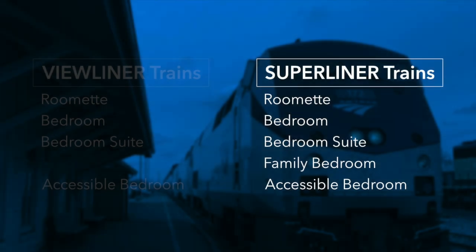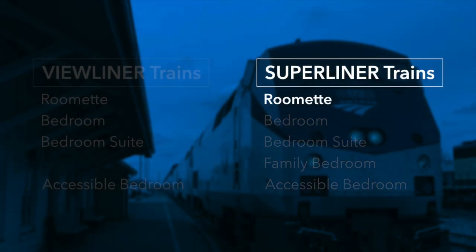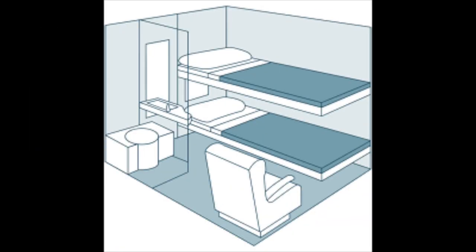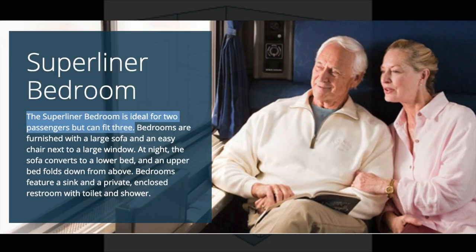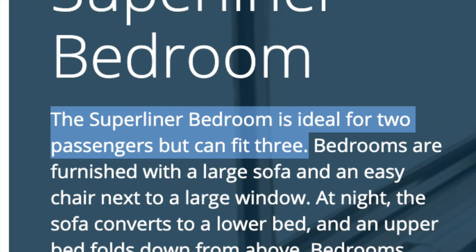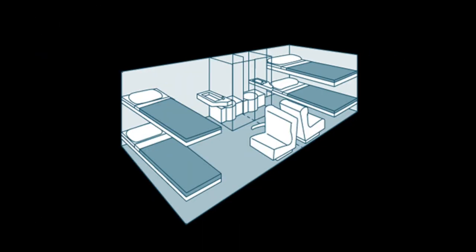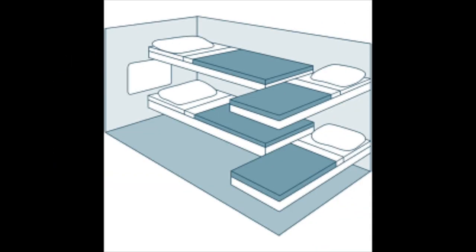Of the five types of Superliner compartments, the Roomette is the simplest, with just the two seats, the two beds, and some minor features. The Superliner bedroom has two beds, plus an extra seat and a private shower and toilet — Amtrak says it's good for two to three people, somehow; I think they mean the third sleeps in the seat. The bedroom suite is just two bedrooms with the partition removed between them, so you get double of everything. The Superliner family bedroom has four beds — two adult and two child — but no private facilities.